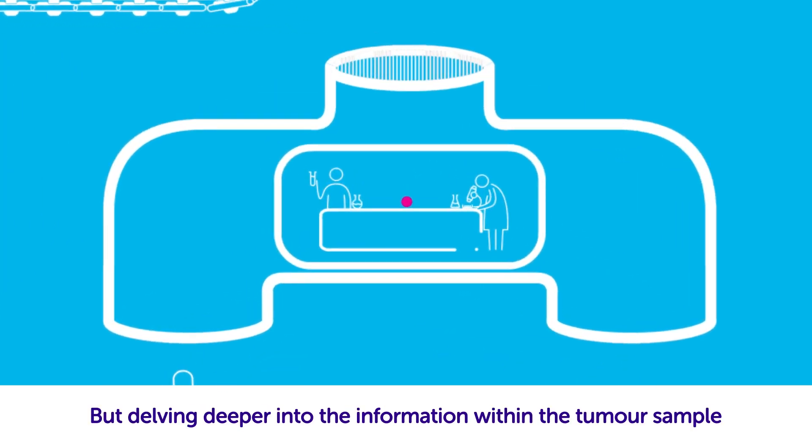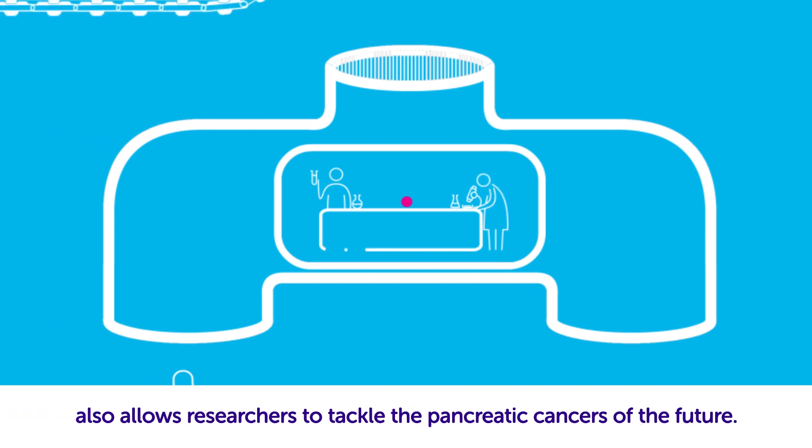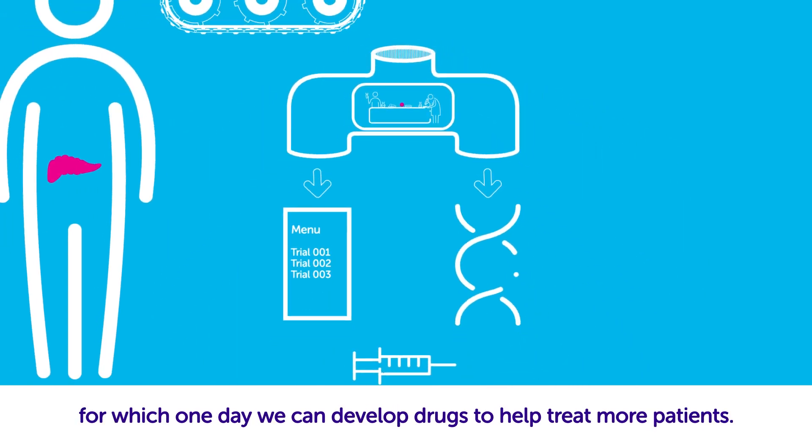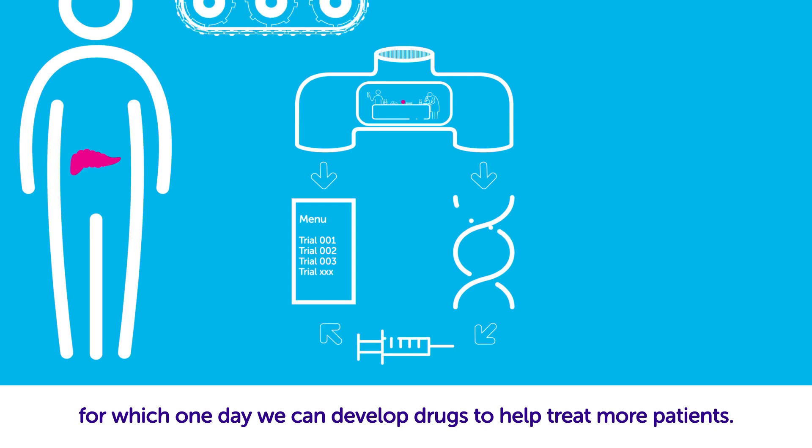But delving deeper into the information within the tumour sample also allows researchers to tackle the pancreatic cancers of the future. It allows scientists to find new genes and molecules for which one day we can develop drugs to help treat more patients.